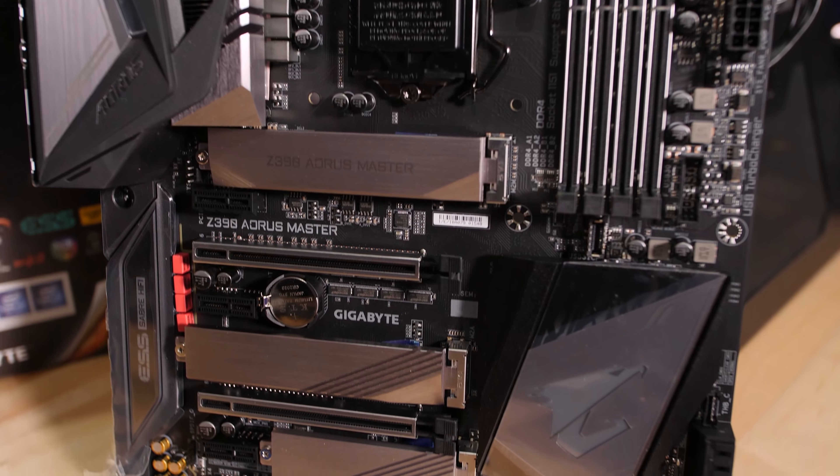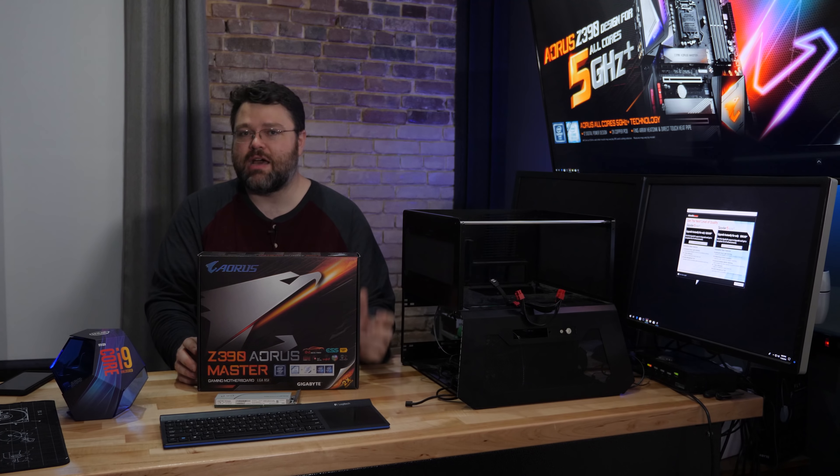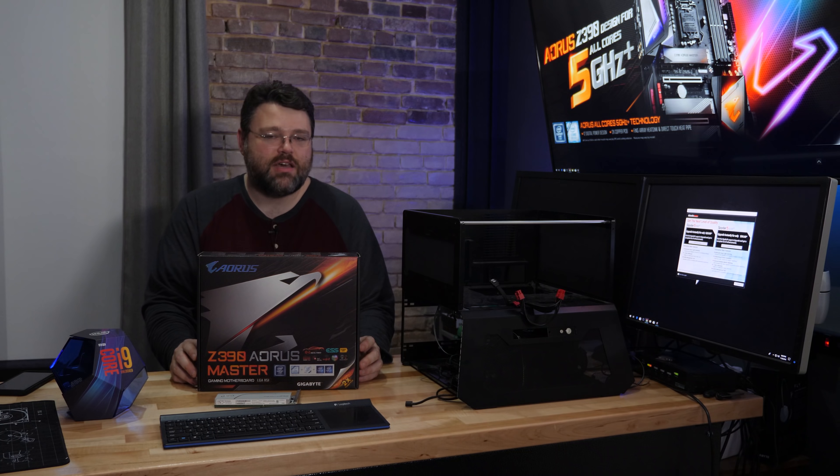One last note: the PCIe slot layout on this motherboard is ideal for running SLI if that's your thing. I personally think SLI is going the way of the dinosaur — it's not really practical anymore — but you can run dual triple-slot cards. One other cool feature is USB charging from the front panel. Gigabyte offers utility software for quick charge that enables Android quick charge or even Apple quick charge through the USB ports, up to 18 watts. It doesn't auto-detect Apple or Android — you have to set it in the software — but once you set it, it does remember.